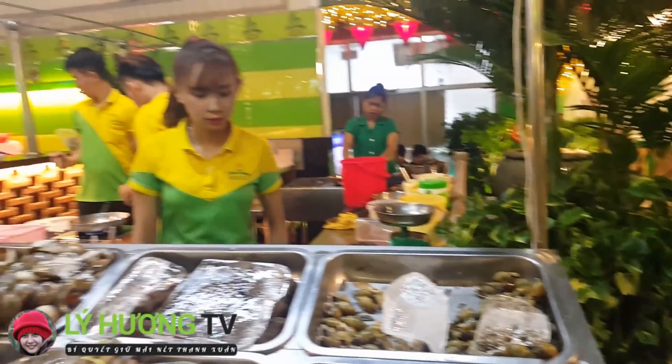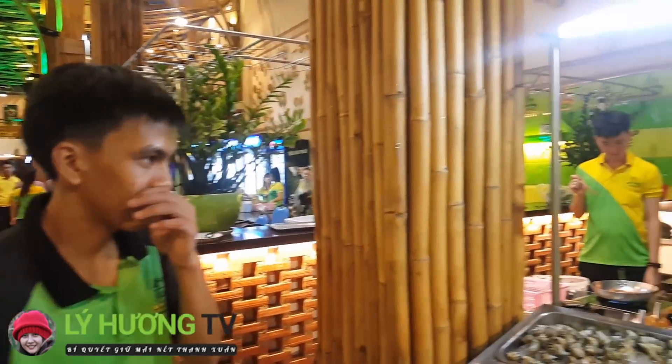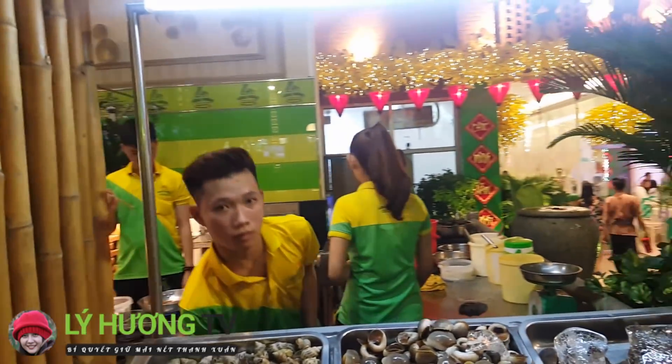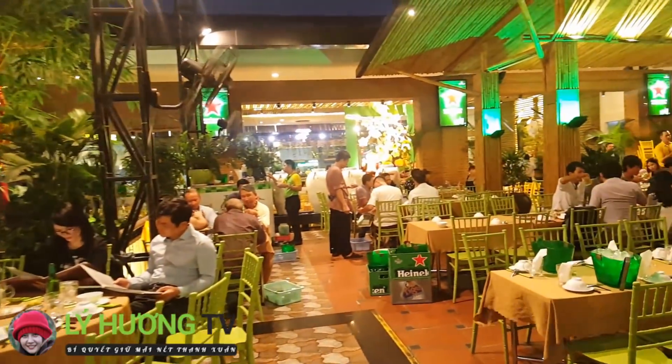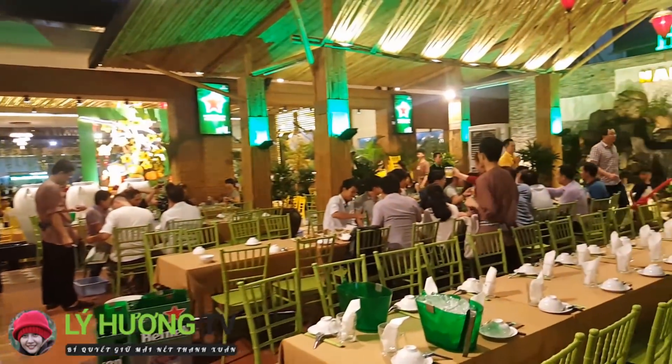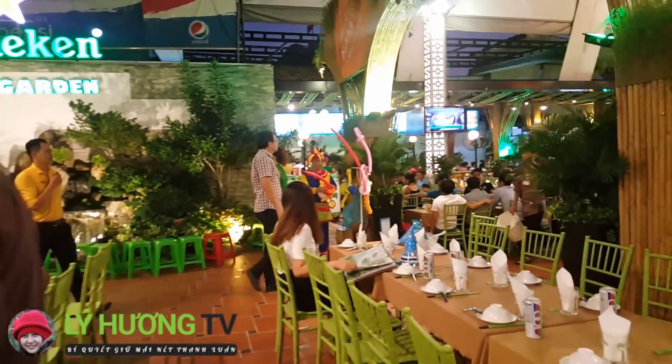Phòng VIP 4 không biết là ở khu nào nha, VIP 4 là ở khu nào rồi. Đây là chị quầy ốc, hot girl quầy ốc đúng không? Khi vô đây mà chúng ta đặt trước thì sẽ có phòng, còn nếu như không đặt trước thì có khi không có phòng đấy. Rất là đông.